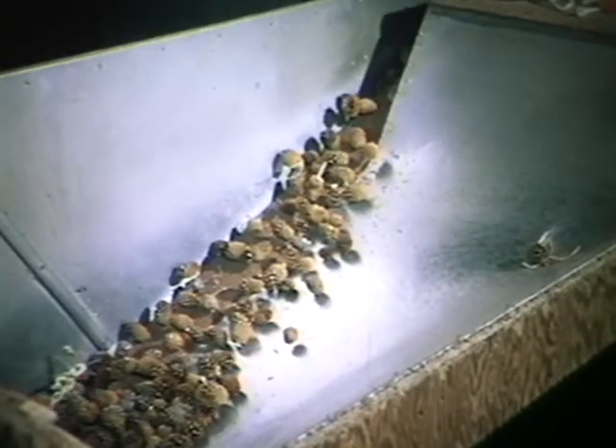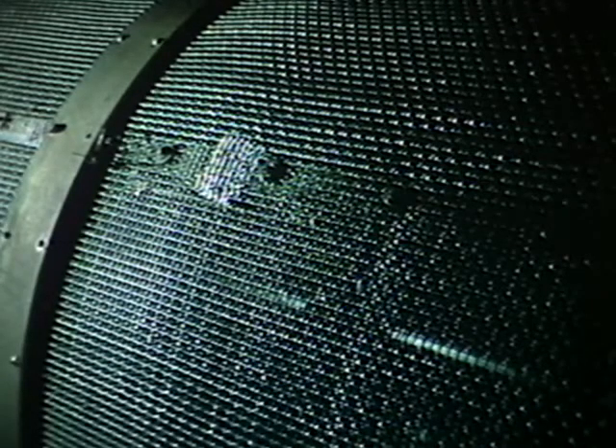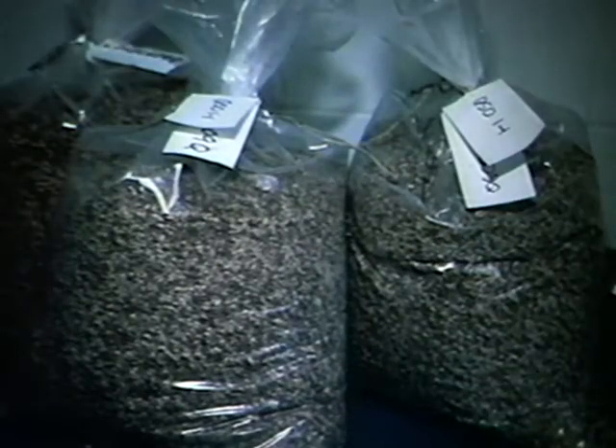The conveyor carries the cones into a revolving screened drum. Seed removed during tumbling is packaged, identified, and moved to the initial cleaning phase.